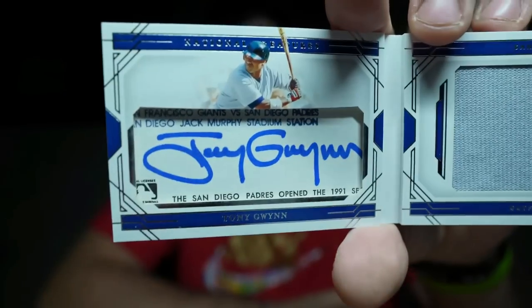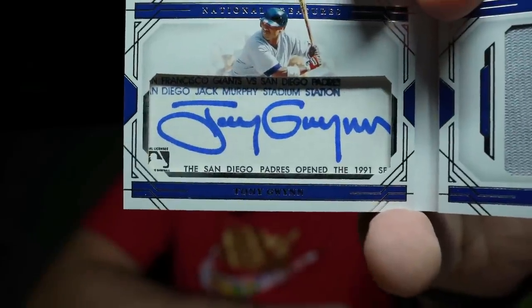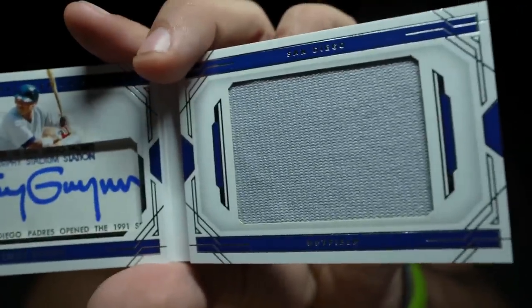I feel bad I never got to watch Tony Gwynn play baseball, but he's one of the few people I'll go watch highlights of and I'm in shock I didn't get to watch this guy play. I also want to ask — what exactly is this document? It's his autograph for sure, but it says San Diego Jack Murphy Stadium and references the San Diego Padres opening in 1991 and then cuts off. I think it might be a game sheet or a manager's lineup card.